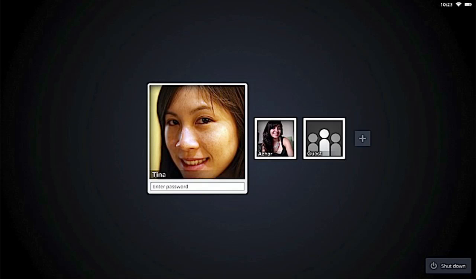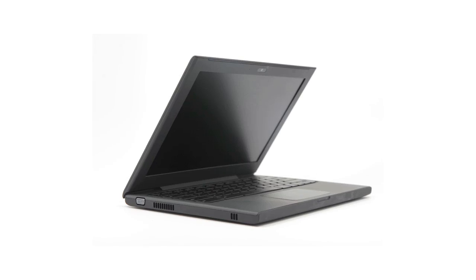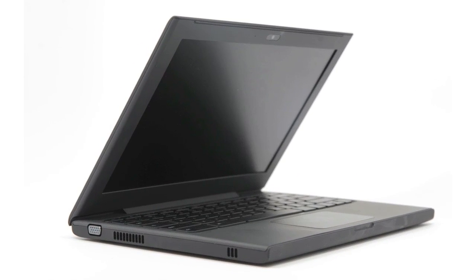Google also announced new hardware to run Chrome OS. Before, we only had the CR48 test unit, but now we have two physical notebooks: a new notebook from Samsung and a new notebook from Acer.